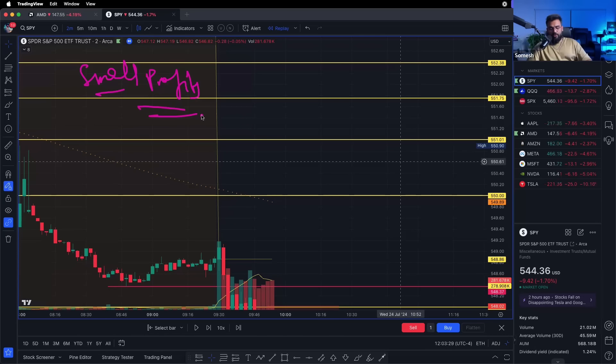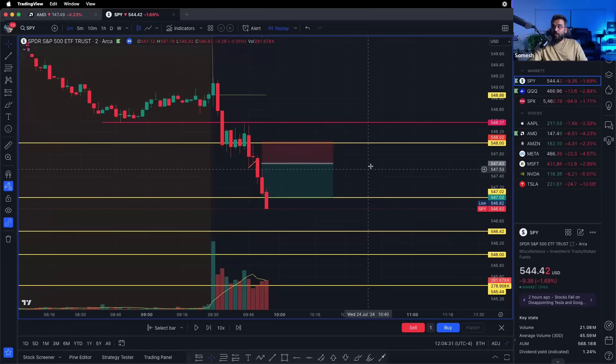People worry too much about small profits. Nobody gets rich taking small profits — you have to let your runners run. Look at how big companies like Apple operate: if they sell out of AirPods they double down and make more. In trading people do the opposite — they run away when there's money to be made. Let your runners run; that's literally how you'll grow a small account.